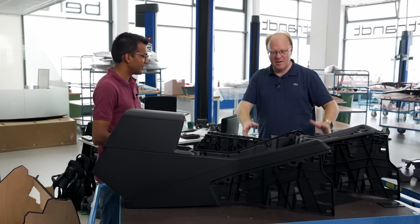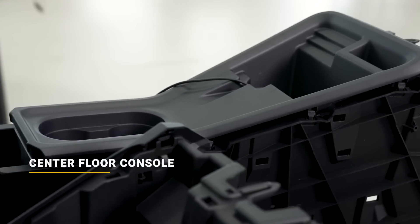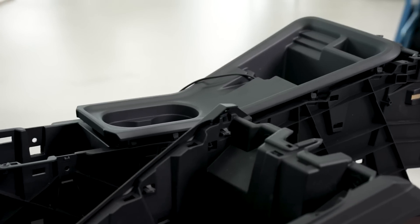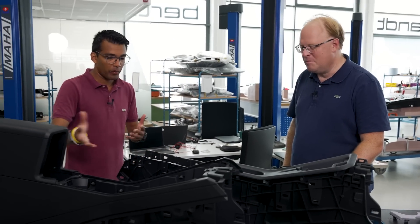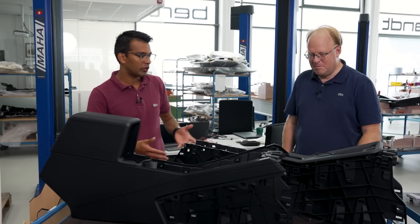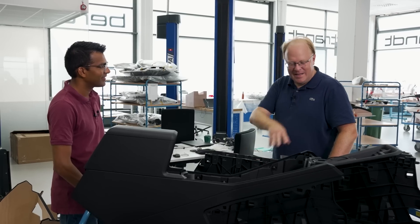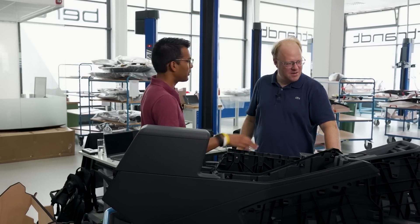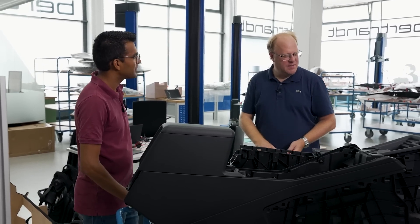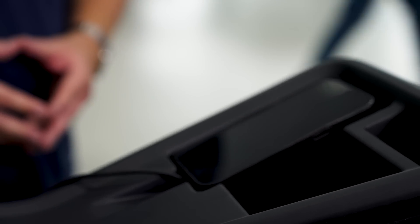You brought some parts here that you wanted to show us. Yeah, so this is the middle console, or you can call it the CFC — center floor console. You can see the main cup holder is there, and the armrest is here. I bought here two components so you can see the structure and how it looks when you assemble it. This is for the coffee — that's the cup holder — and you can put your phone holder over there. And this here is for the armrest. Put your armrest while you're driving, take a rest — but don't put your arm too much while driving!